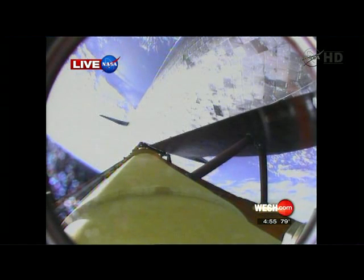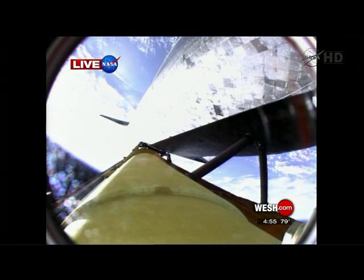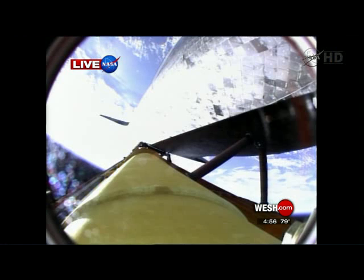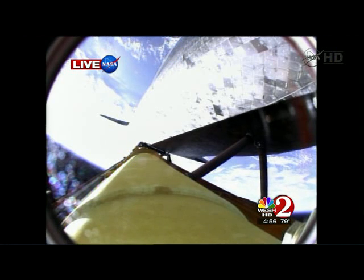A thing of beauty. Two minutes, 25 seconds into the flight, Discovery traveling 3,189 miles an hour, altitude 37 miles, downrange from the Kennedy Space Center 53 miles. So long, Discovery. Discovery is now getting a boost into orbit from its twin orbital maneuvering system engines on either side of the shuttle's tail.